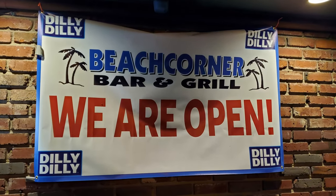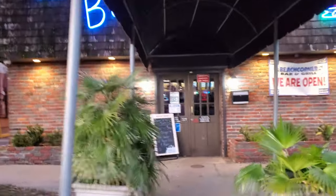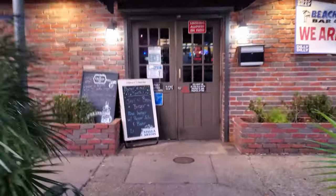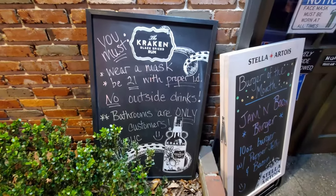A restaurant review video will include an exploration of the Beach Burger in here. So let's go ahead and head on inside and check this place out.